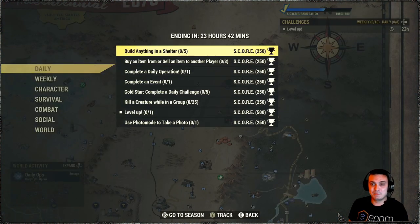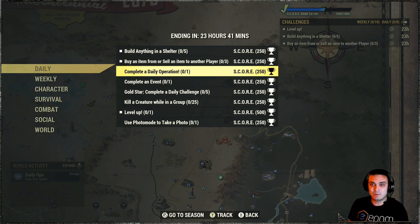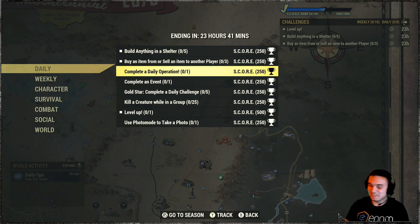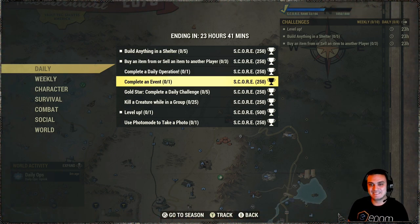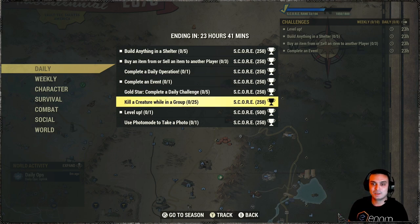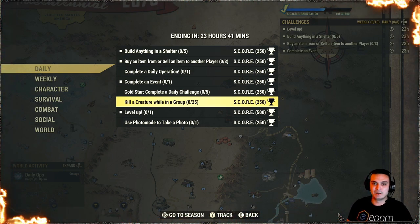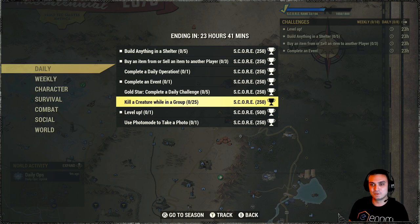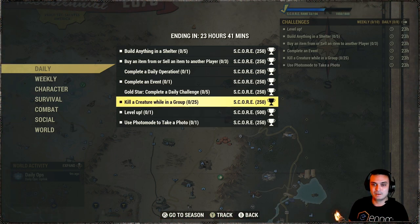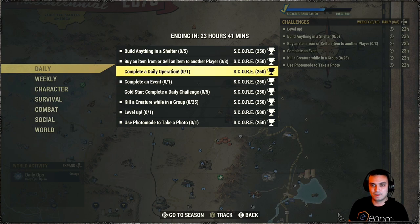Let's take a look at the challenges. For the daily: build anything in the shelter, buy or sell an item from another player, complete a daily operation — I'm still super unlucky even on the new Xbox Series, still getting those free plans everybody gets. Complete an event. Now we gotta do five; previously they were generous and made it three, which was good. I just do what I want and get out, because I just don't want to play anymore. Take a photo mode — I'll do that, no problem.